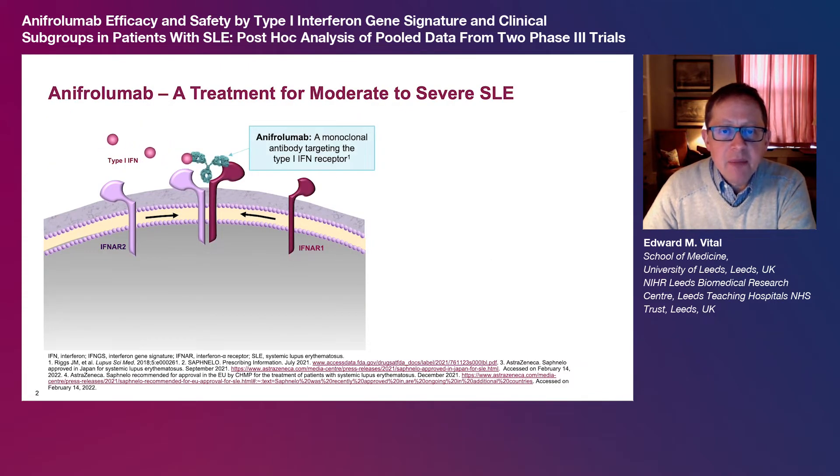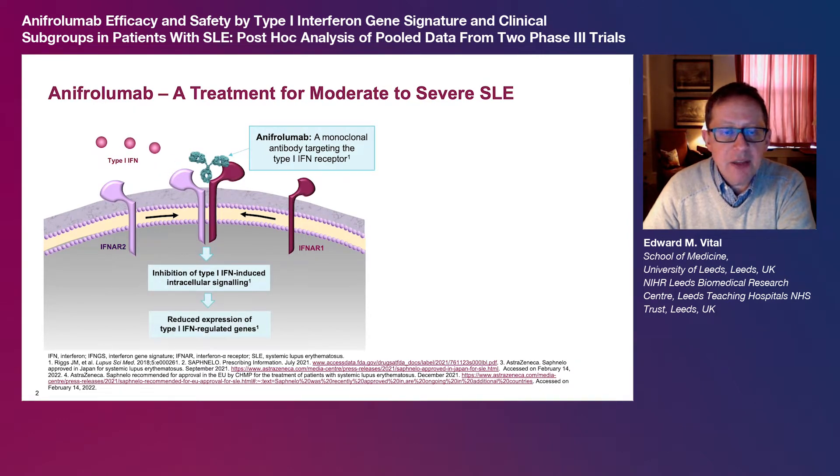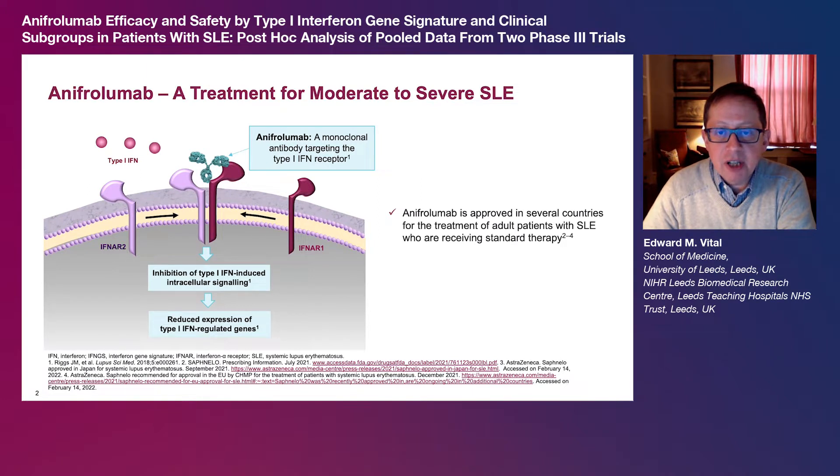Anapherolumab is a monoclonal antibody targeting the type 1 interferon signaling pathway. Anapherolumab is approved in several countries for the treatment of patients with moderate to severe SLE receiving standard therapy. This approval was based on the results of the phase 3 TULIP1 and TULIP2 trials, in which anapherolumab treatment was associated with clinically meaningful improvements in disease activity across endpoints and was generally well tolerated.